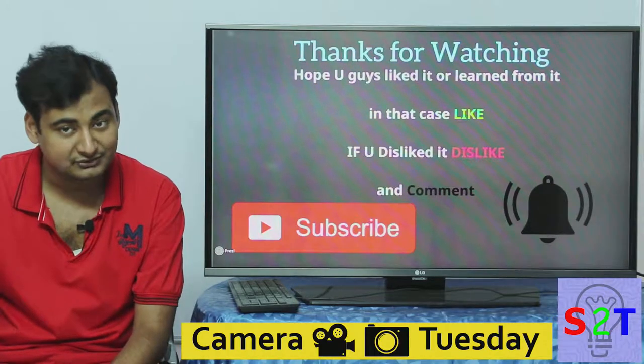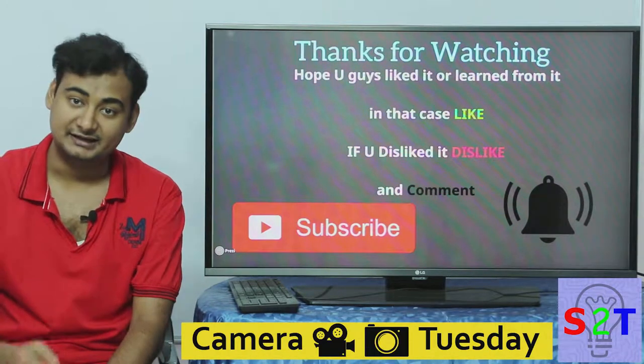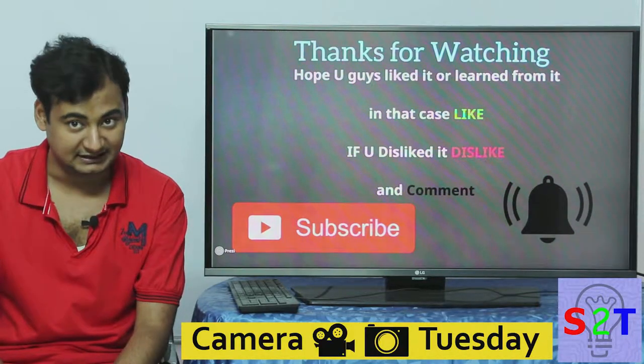I hope you guys liked it or learned from it. If you did, please like the video; if you didn't, leave a comment. Subscribe and press the bell icon — I make videos every day. Thanks for watching.